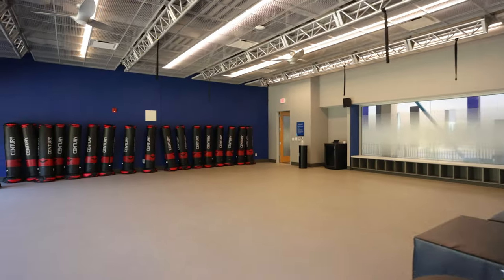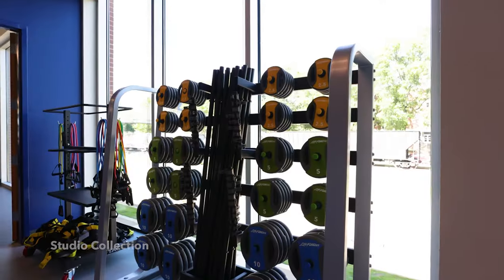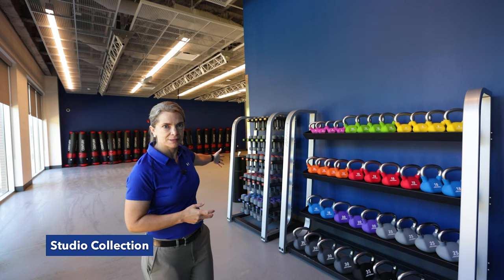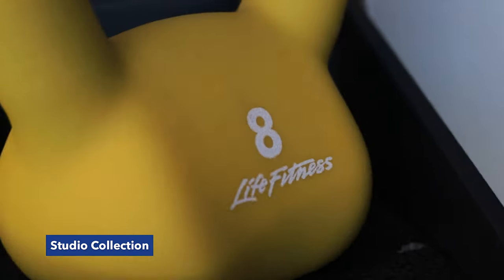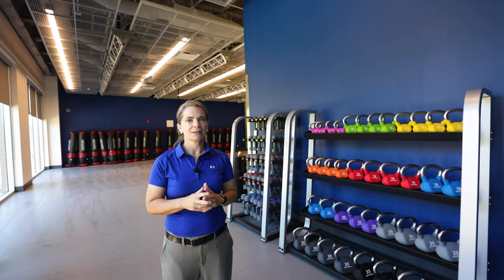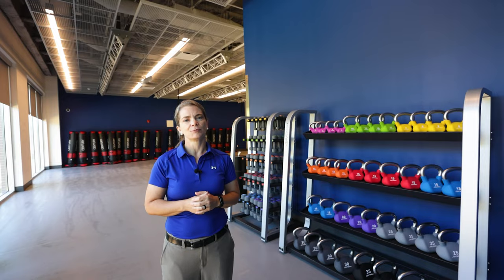This is our fitness studio. Life Fitness offers group fitness studio sets, and this is the first time we have purchased those and we are loving them. We've got the Life Fitness dumbbell set, kettlebell set, and barbell set. They're colorful, they're fun, and they're getting used and loved by the students.